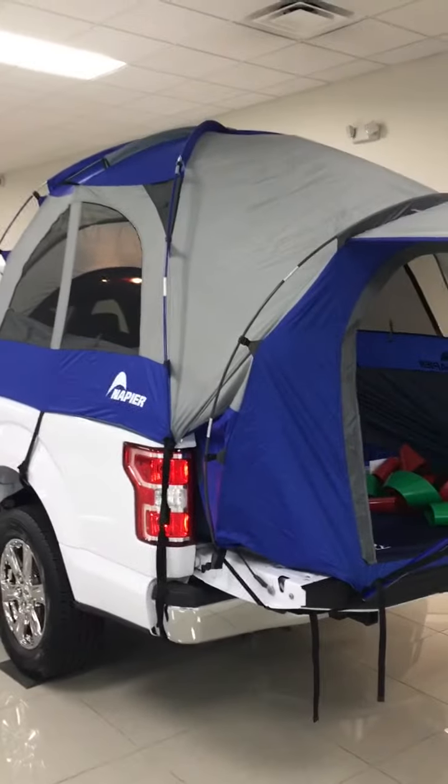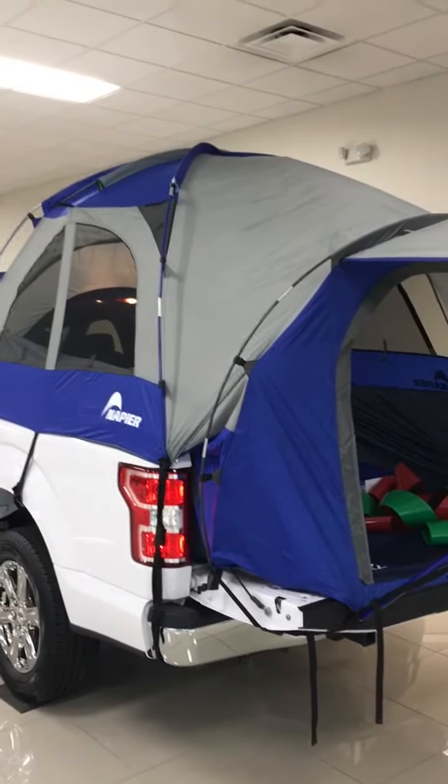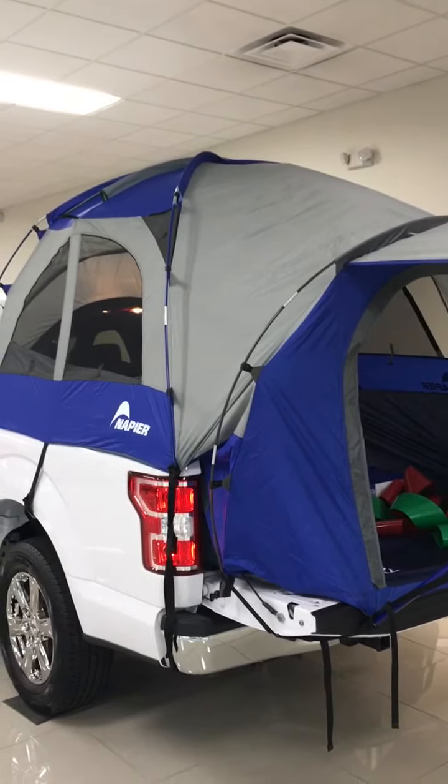You can buy this truck for $40,000 plus tax, tag, and title. Thank you.